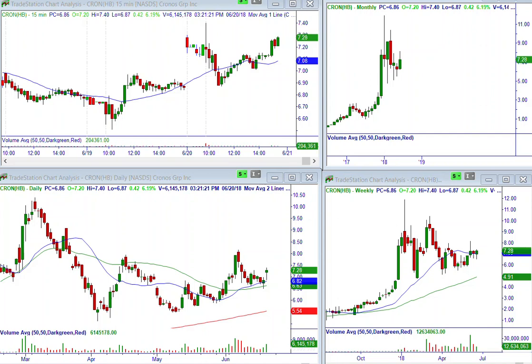Hi, this is Dan at MasterTrader, and we're here in the green room analyzing this particular setup in a Cronus group, symbol CRON.